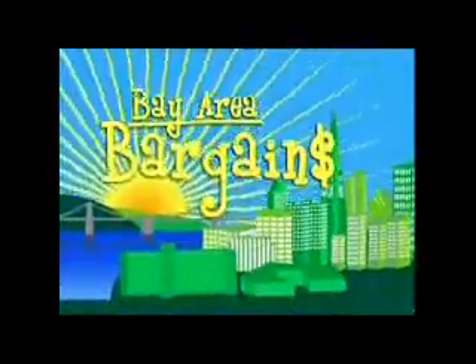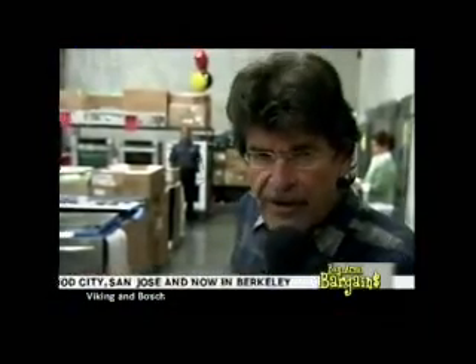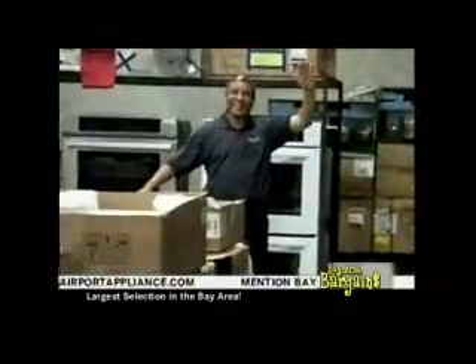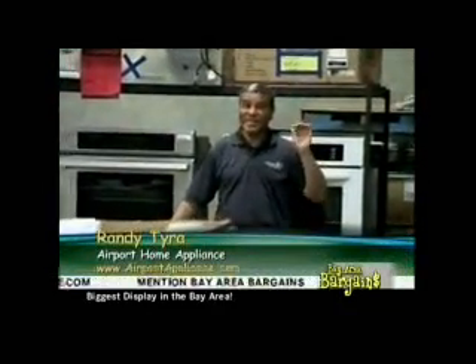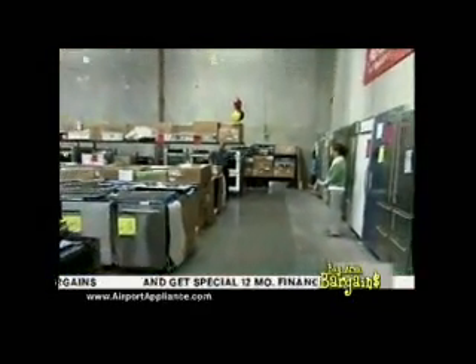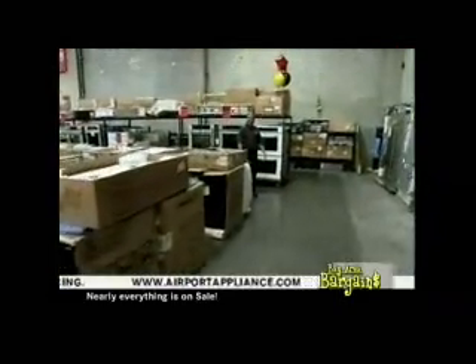Welcome back to more great deals on Bay Area Bargains. Now to our foreign correspondent Randy Tyra, located all the way across the warehouse. He reports: warming drawers starting at $2.99, wall ovens starting at $4.99, and double wall ovens at $9.99 — terrific bargains.